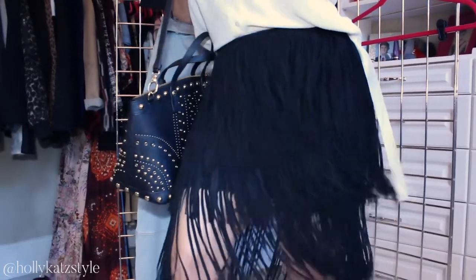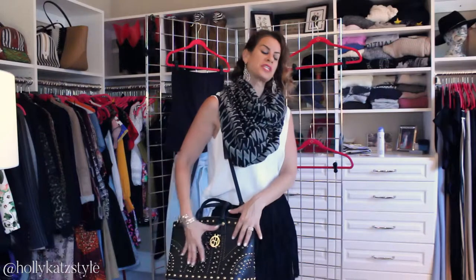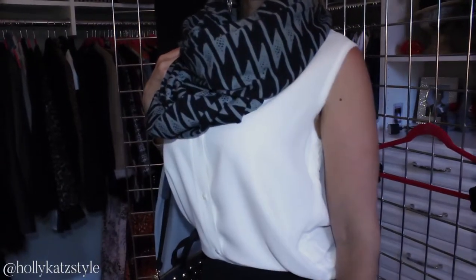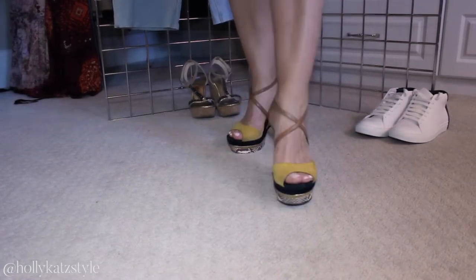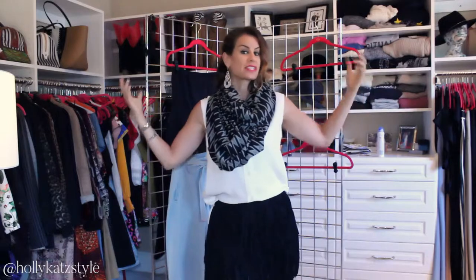Outfit number two is an option for going out on the town or a date night. Same top, different skirt — I've got a fringe skirt, a great going-out shoe, and a really cool statement bag. I also have this scarf which I really love; it adds a lot of pattern to the outfit and makes it visually interesting. Since this is a blank palette — white and black — you can use any color or pattern you like. My shoe has a little mustard yellow which gives a nice accent. You can wear a jacket, do a wrap, or even use the scarf as a head wrap — the sky is the limit.